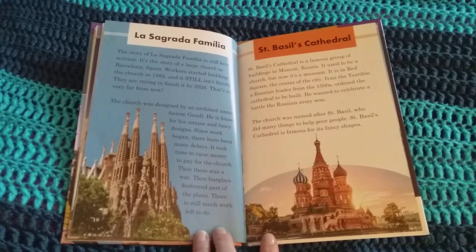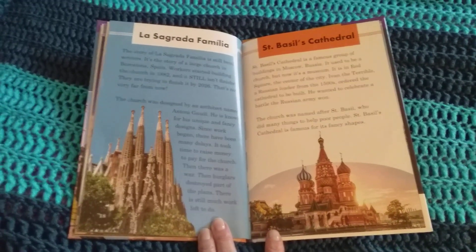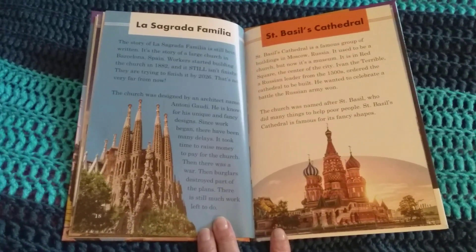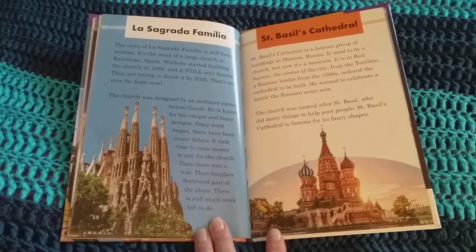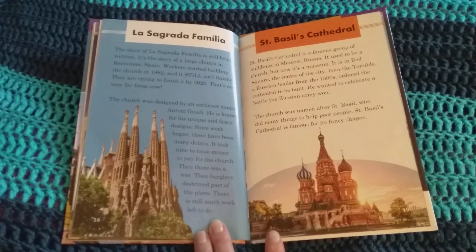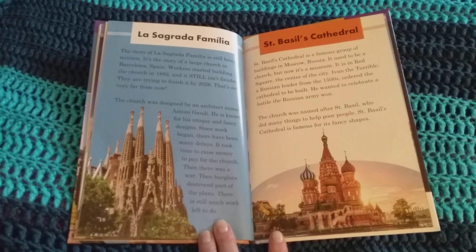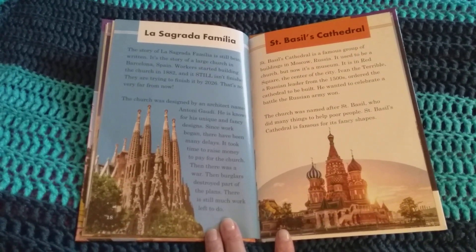The story of La Sagrada Familia is still being written. It's the story of a large church in Barcelona, Spain. Workers started building the church in 1882 and it still isn't finished. They are trying to finish it by 2026. The church was designed by an architect named Antoni Gaudi, known for his unique and fancy designs. Since work began, there have been many delays. It took time to raise money, then there was a war, then burglars destroyed part of the plans. There is still much work left to do.